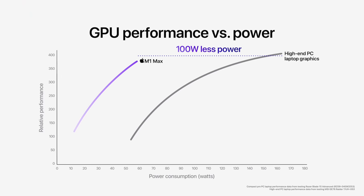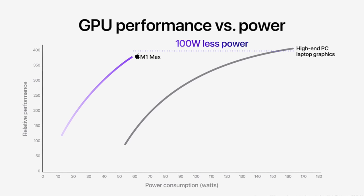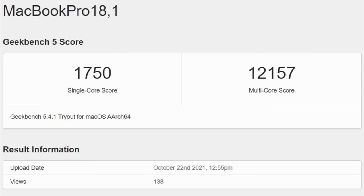Now, speaking of performance, these MacBook Pros must be in the hands of some reviewers out there because we're now starting to see leaked Geekbench scores of some different configurations. First of all, let's look at this CPU benchmark from Geekbench where we can see the MacBook Pro is scoring a 1750 on the single core score and a 12,157 on the multi-core score.